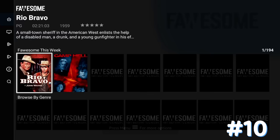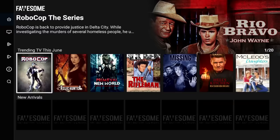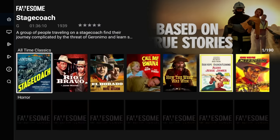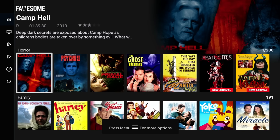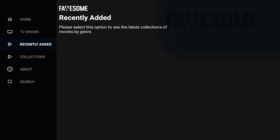Number 10 is going to be Fawesome TV. Fawesome is going to have over 10,000 movies and TV shows, 25 different genres. This includes horror, family, and over 250 free channels, and of course no subscription is required. I am on my Fire Stick right now, but if you search in the Google Play Store you should be able to find this as well. This application is very simple, easy to navigate. On the left you have your home, your TV shows, recently added, and collections.